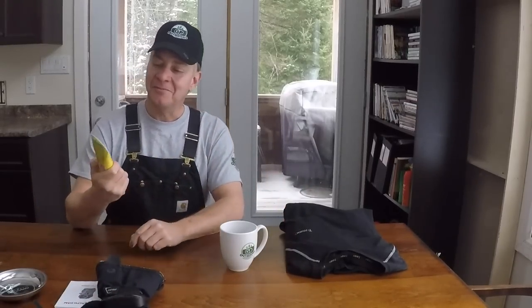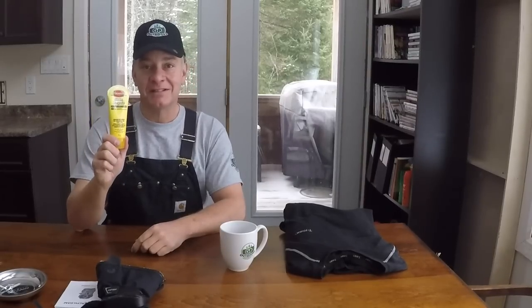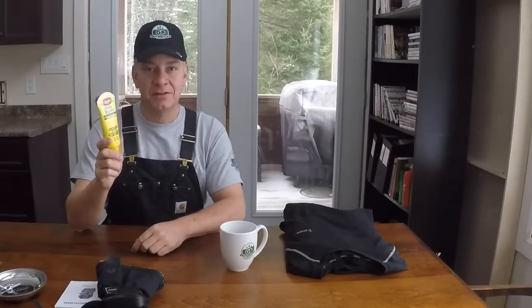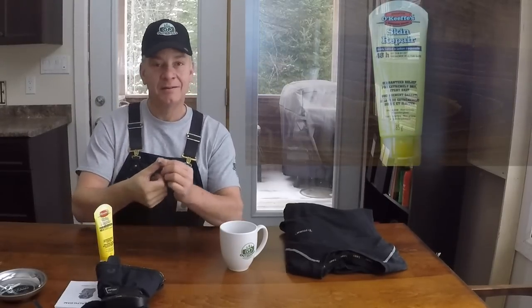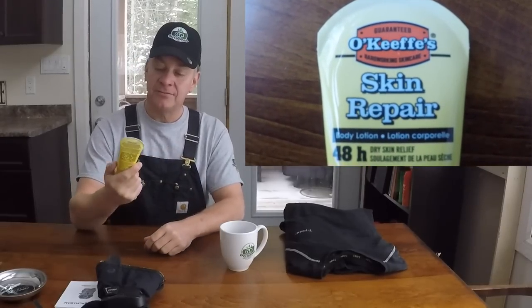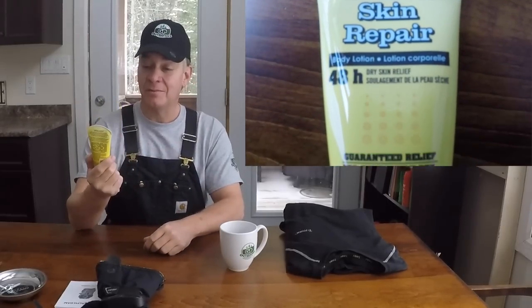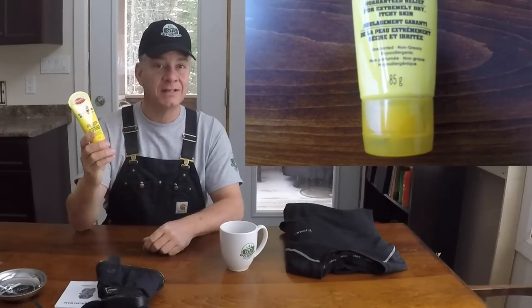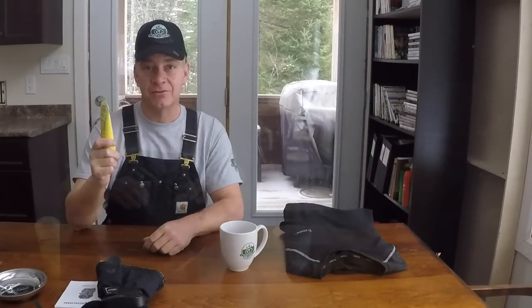This stuff here — I'm telling you about it because it's pretty great. This is O'Keeffe Skin Repair. You work outside a lot, especially in the cold weather, and you'll find that your hands get dried out and they crack. But this stuff is amazing — incredible. You can get it just about anywhere. O'Keeffe Skin Repair. Great stocking stuffer, costs you about $5, and it works great.